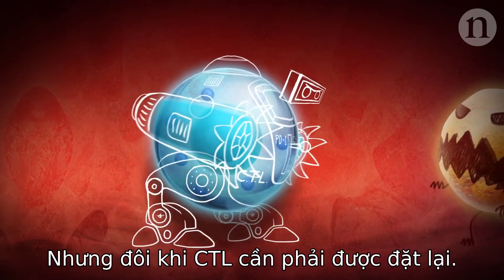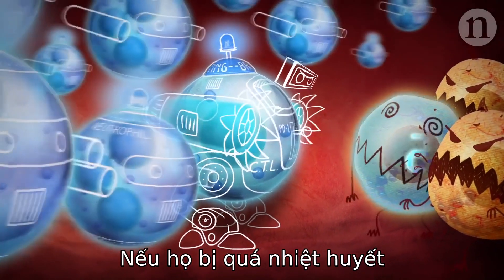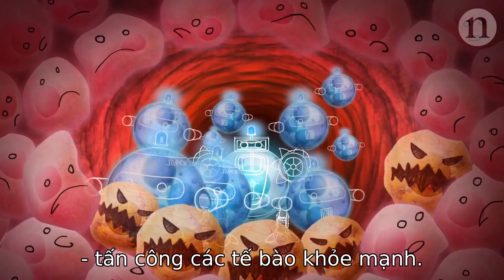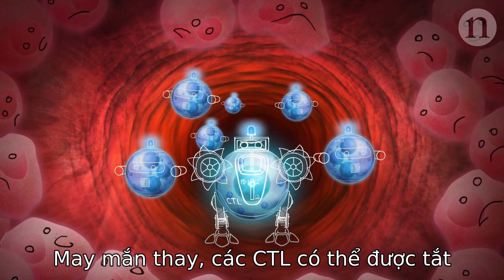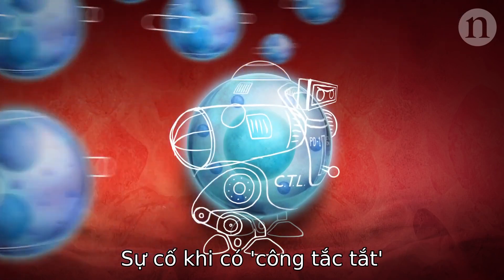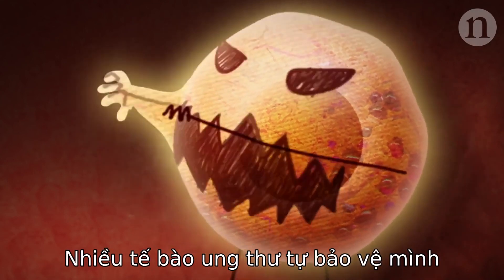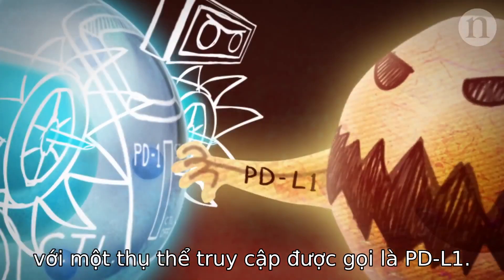But the CTLs do sometimes need to be reined in. If they get over-enthusiastic, the immune system can start causing collateral damage, attacking healthy cells. Fortunately, the CTLs can be turned off by activating a molecule called PD-1. The trouble with having an off switch is that cancer cells can exploit it — many cancer cells protect themselves with a counter-receptor called PD-L1.